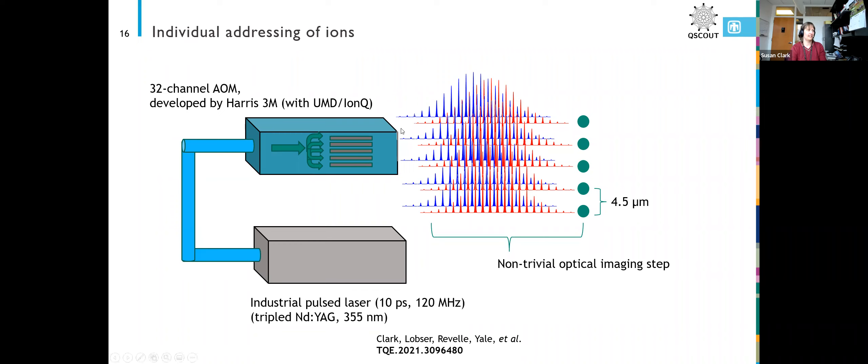Each individual laser beam is then imaged — through a very non-trivial optical imaging step — onto an individual ion. We can just control the RF we're applying to that AOM crystal and that will control the laser beam going to hit that ion. That's how we do our individual optical addressing.